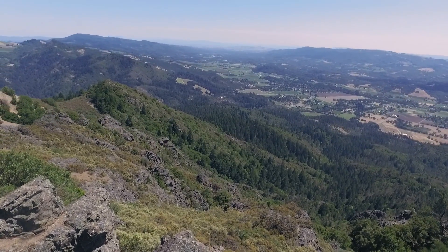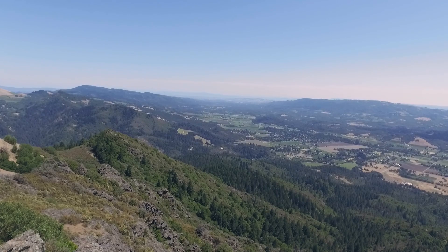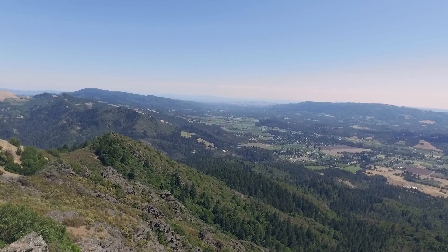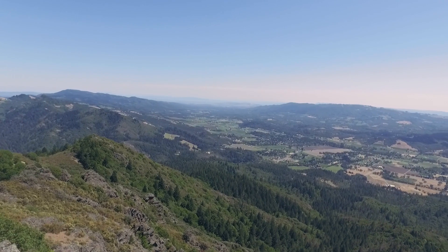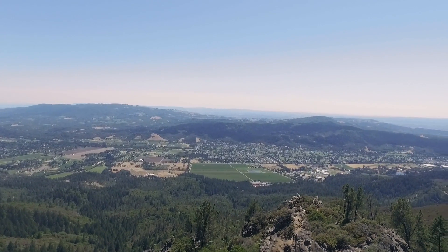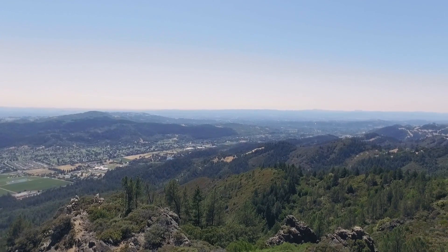As I zoom up here, what you have is the bay area. Unfortunately it is a little hazy out today, and with the naked eye I'm able to make out the bay itself, but I'm not able to make out any of the bridges — which on a clear day you can. As we pan down to the right, we've got the Highway 12 corridor. We've got Glen Ellen. As we keep going right, we get into Oakmont and just keep on following Highway 12 down and we'll end up in Santa Rosa and the 101 corridor.